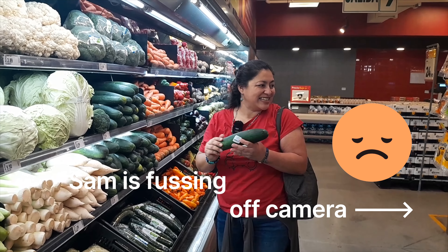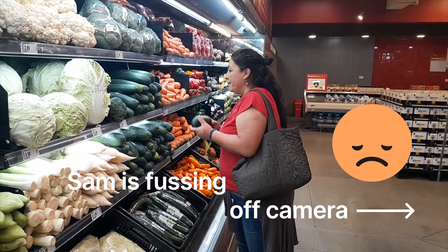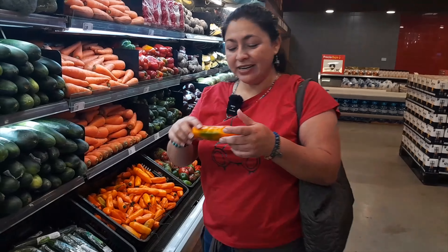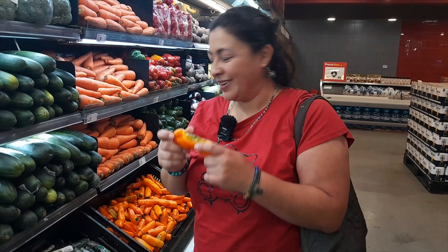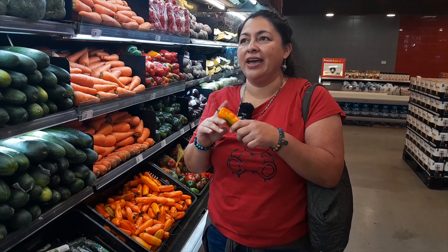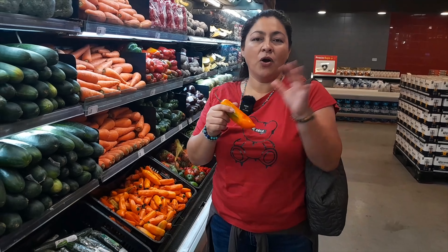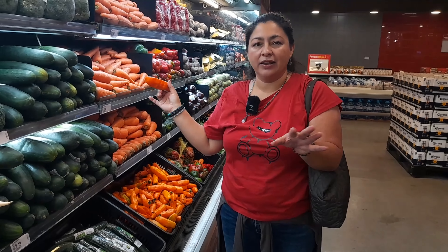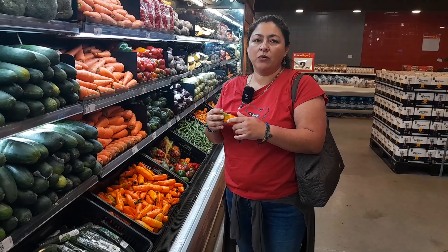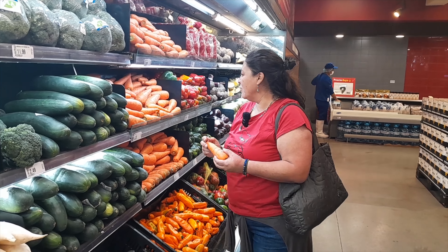Here are the green beans. We call it alberja — some people say albergita, and other people say alberja. And here you have the yuca. When you pick it, you need to pick a younger one because it tastes better. You should cut it in half and see that it's not too dry. The yuca is used in a lot of dishes and it's so good.